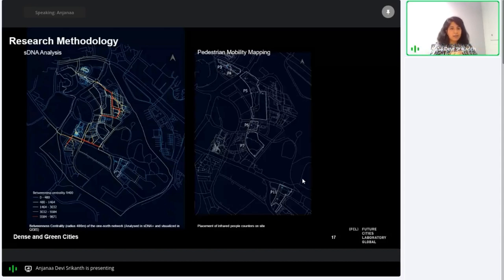We also conducted an experiment with people counter devices, placed in strategic locations in each park parcel as well as entry points to each parcel. These devices act as gates — people pass them and get counted in each direction — and we had a total of 31 locations documented over a span of eight weeks.